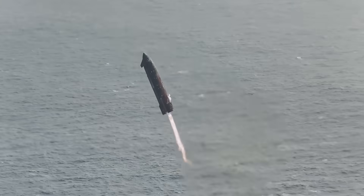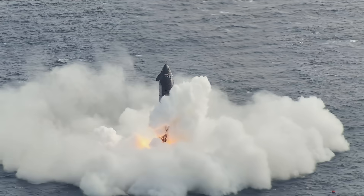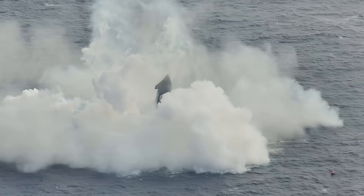In the future, SpaceX wants to catch the upper stage similar to the booster. That would mean the ship would attempt this maneuver over the launch site and surrounding area before hovering as the tower arms come together under catch points. Obviously that requires some extreme accuracy with very little room for error.